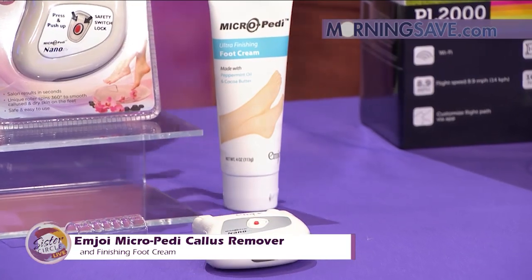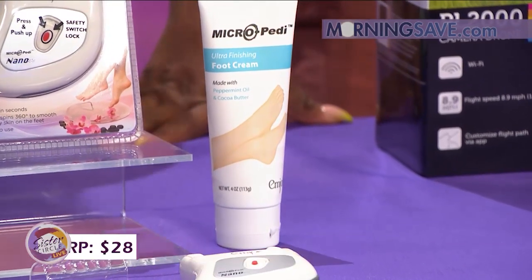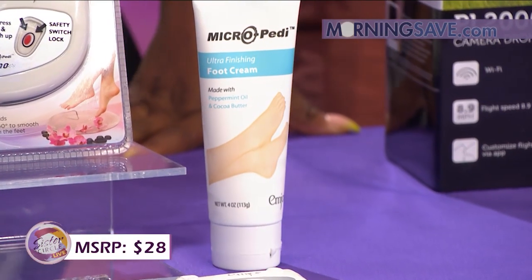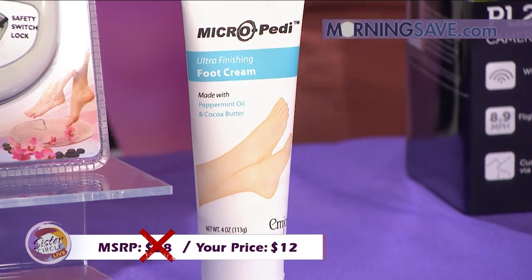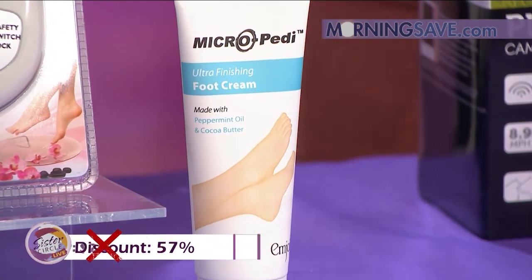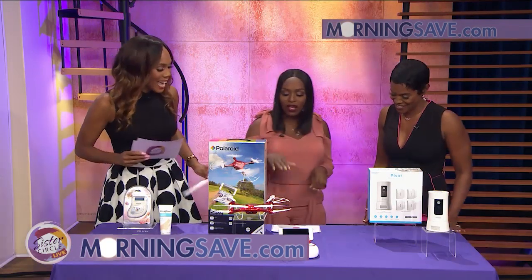If you were to buy this remover and cream at full price, it would cost you around $28. But with our Sister Circle savings, you're only going to pay $12. And that is a discount of 57% from our friends at Morning Save.